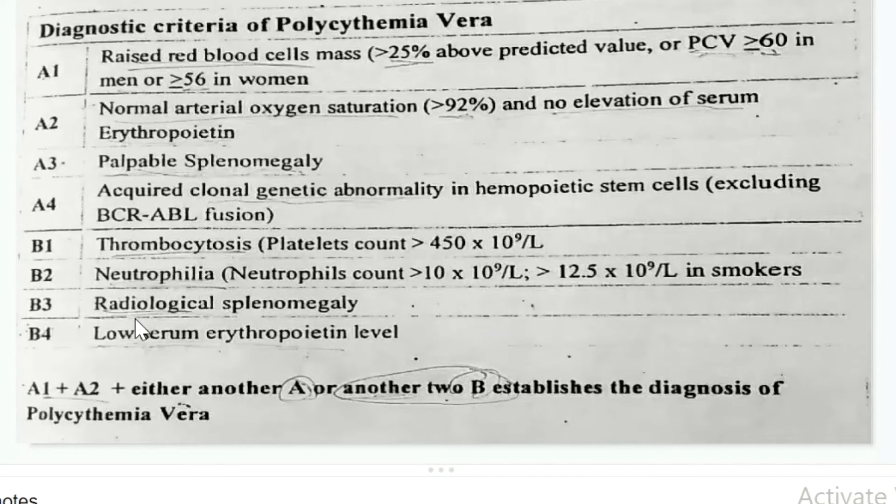A4: Radiological splenomegaly. As already explained, splenomegaly means the spleen becomes large or big in size.